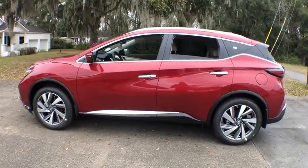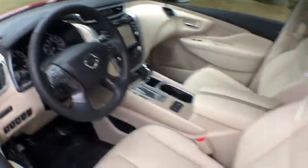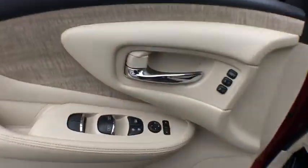Great fuel economy and a powerful V6 engine combine to deliver a refined driving experience. This vehicle has less than 100 miles.